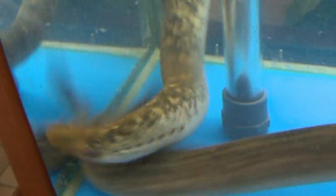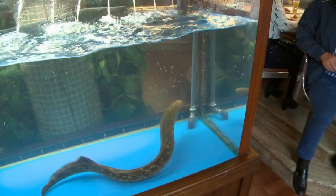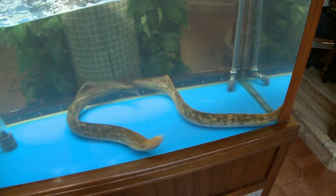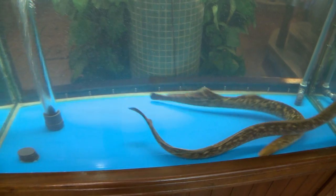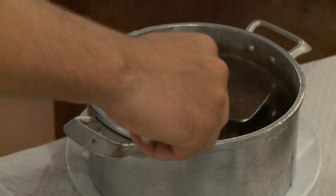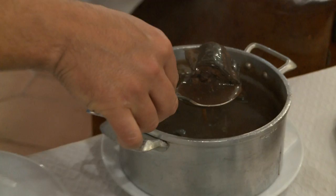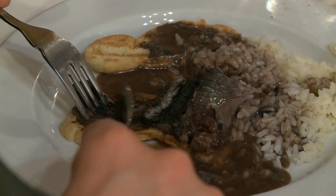So the lamprey eel is this crazy eel that attaches itself to fish. Technically it's not an eel, but it's similar — like a vampire eel that eats the blood from other fish. When they come up the river to lay eggs, we fish them. It's like the salmon — they have one cycle of life when they come to the river to lay eggs, and then they die. So this is the lamprey eel, the first time I've ever had it fresh, with the sauce thickened with its own blood.